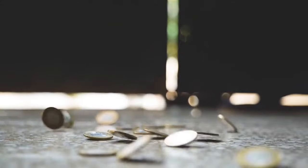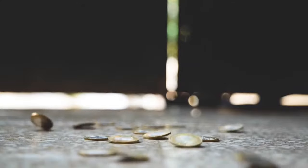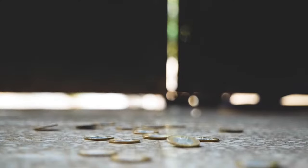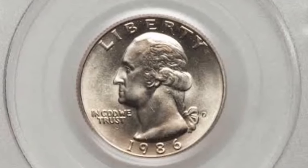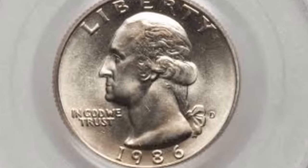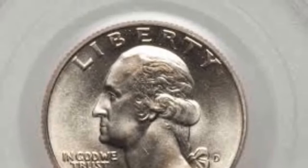In 1986, business strike Washington quarters were produced at mint facilities in two locations: Philadelphia and Denver. In earlier years, Philadelphia didn't use a mint mark, but that had all changed by 1986. Coins marked with a P were struck in Philadelphia, while those with a D hailed from Denver. And there are also proof quarters marked with an S for San Francisco.